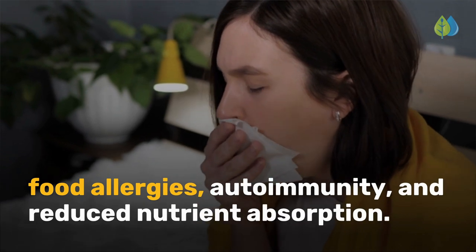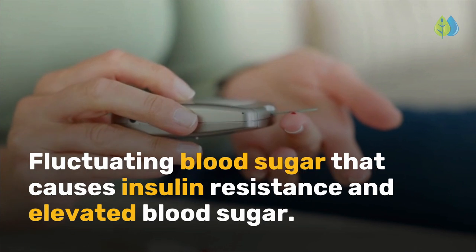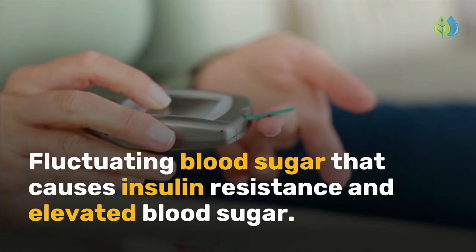bloating, constipation, food allergies, autoimmunity, and reduced nutrient absorption. Third is fluctuating blood sugar that causes insulin resistance and elevated blood sugar.